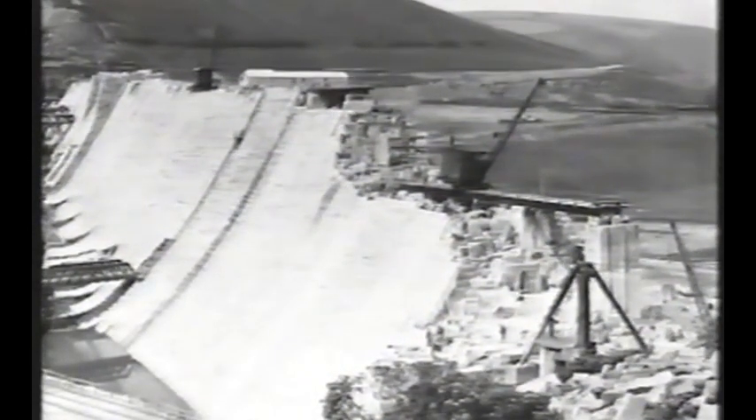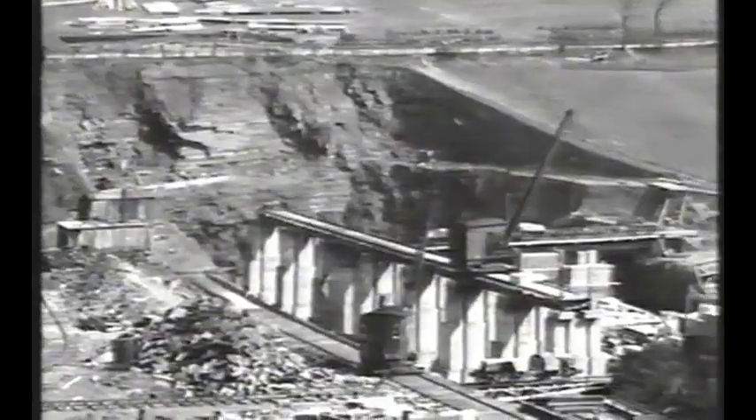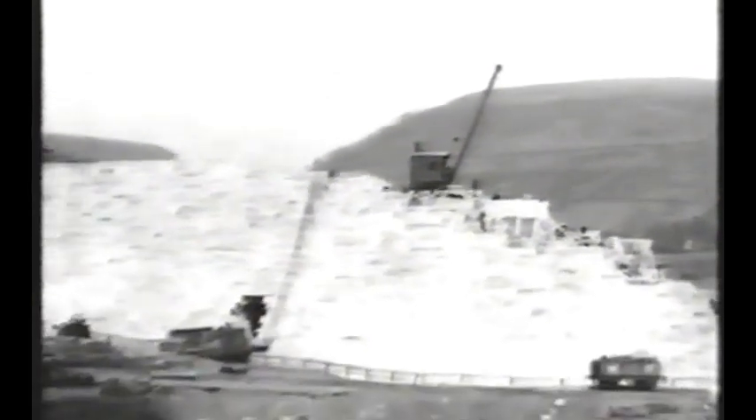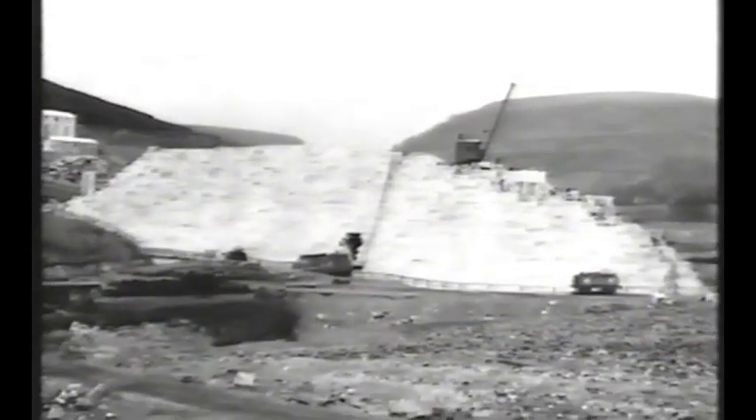As the valley was cleared of its inhabitants, work continued on the dams. The navvies had started to build the huge masonry structures from the centre, working their way out slowly towards the edges of the valley — a long back-breaking process that would take several years. In 1908, however, after seven years of hard toil, a serious problem hit the first of the two dams at Howden.